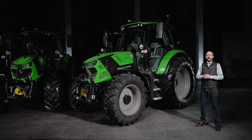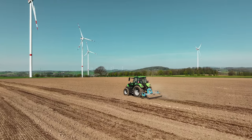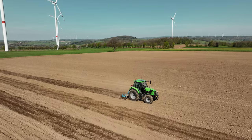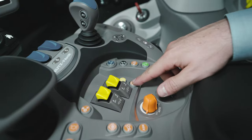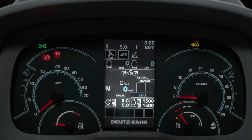With the ability to independently adjust the travel speed and engine RPM, the TTV transmission sets new standards in terms of efficiency and comfort, representing the latest advancements in transmission technology for agricultural tractors. To provide ideal driving characteristics for every task, the TTV transmission offers three driving modes: Auto, PTO and Manual.